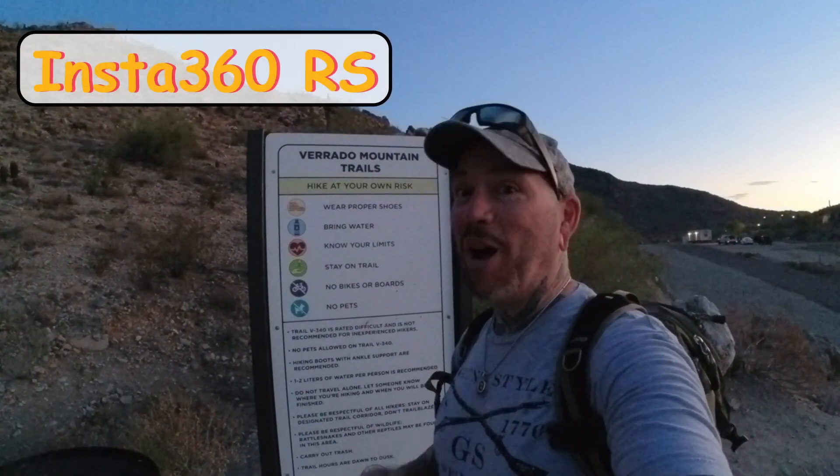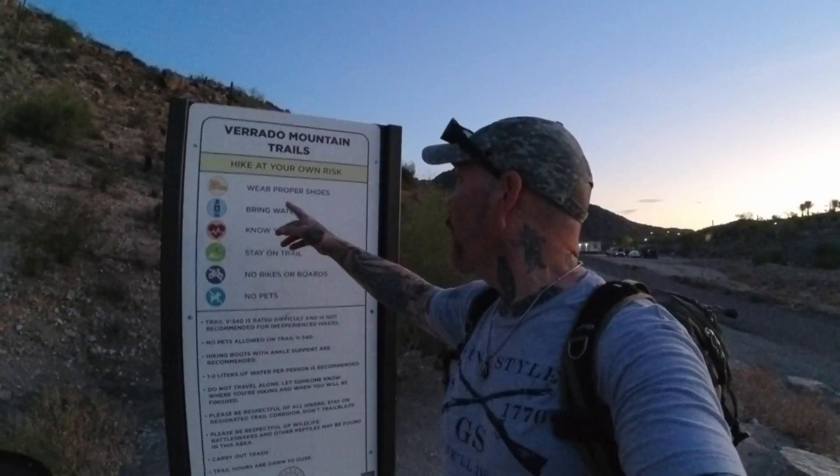Hey everybody, it's Thomas with Get Out Arizona and you're not watching another episode of On Trail. This is more of a mini adventure, and you'll get a better explanation about what that is once we get to the top. We're actually in the Verado Mountain Trails, specifically the Victory Steps.